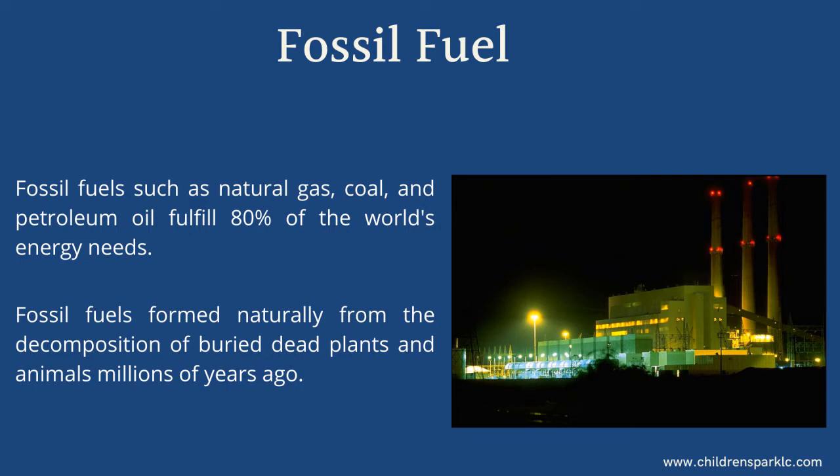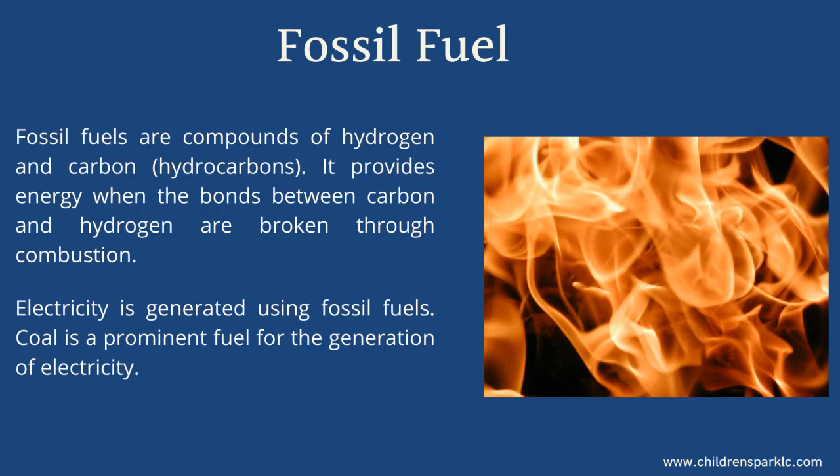Fossil fuels formed naturally from the decomposition of buried dead plants and animals millions of years ago. Fossil fuels are compounds of hydrogen and carbon — hydrocarbons. They provide energy when the bonds between carbon and hydrogen are broken through combustion.